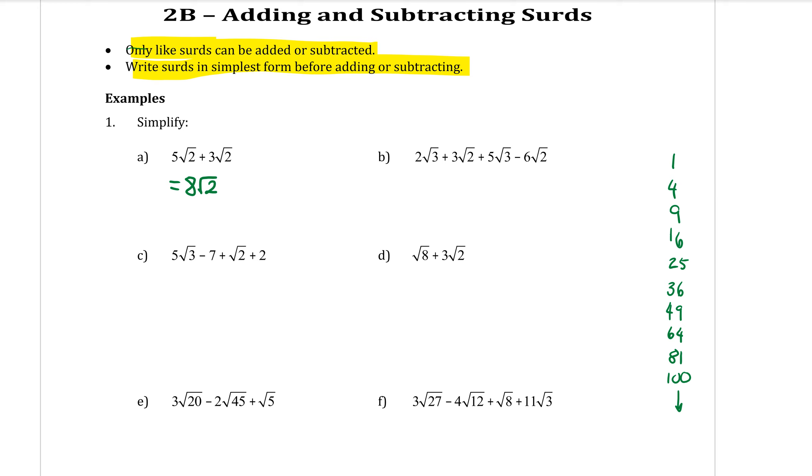B: looking for like surds. I have 2√3 plus 3√2 plus 5√3 minus 6√2. Let's start with the √3s. I have 2√3 and I have a plus 5√3 — those are the like surds. So 2 plus 5 is 7√3. Then looking at the √2s: 3√2 minus 6√2. Subtracting the numbers in front, 3 take away 6 is negative 3√2. Just like x's and y's, they stay separate — I cannot put the √3s with the √2s.